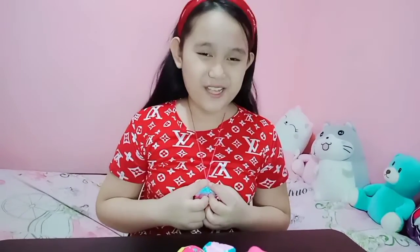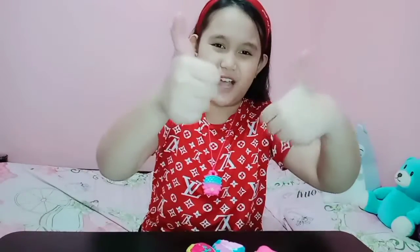And guys, thank you for watching. I hope you like my video. And give it a big big thumbs up. Bye guys! Thank you for watching. Keep safe. Mwah!